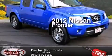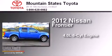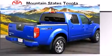This is a 2012 Nissan Frontier. It has a 4.0-liter, six-cylinder engine, a six-speed manual transmission, and the added capability of four-wheel drive.